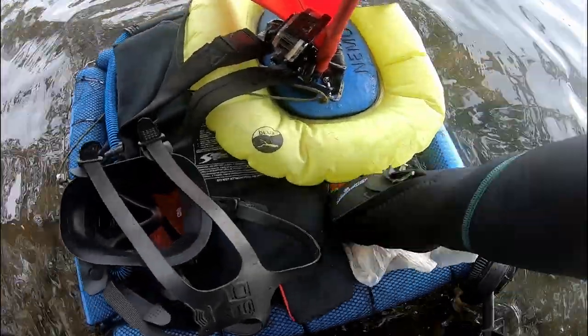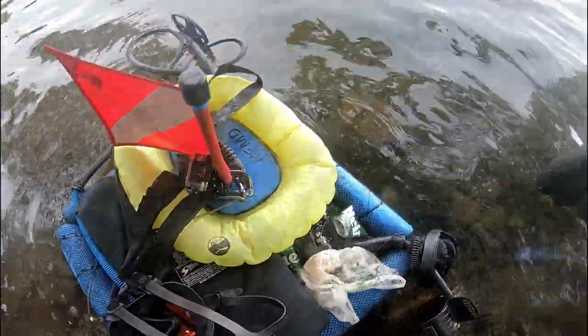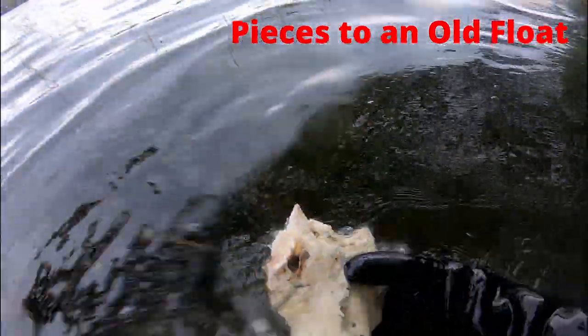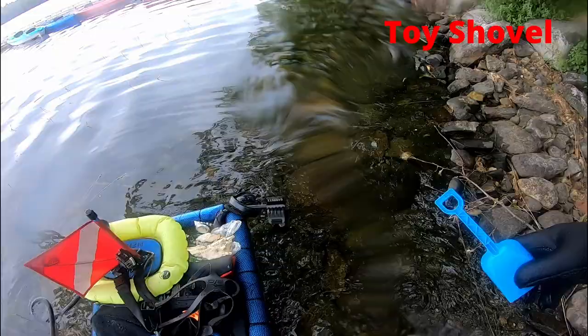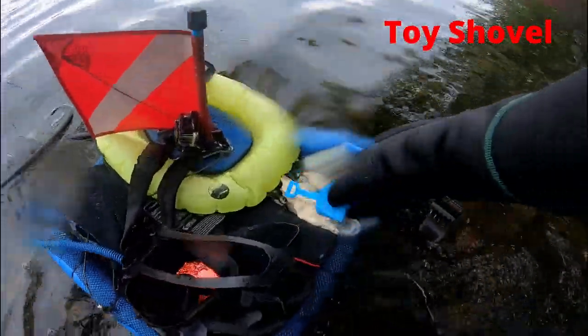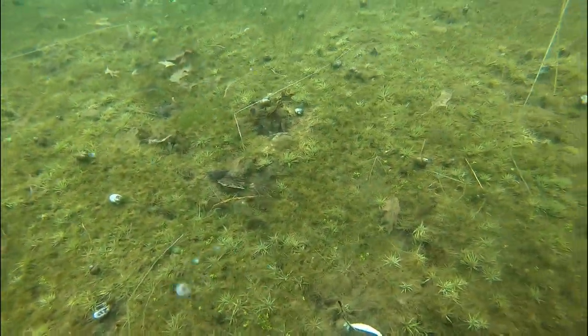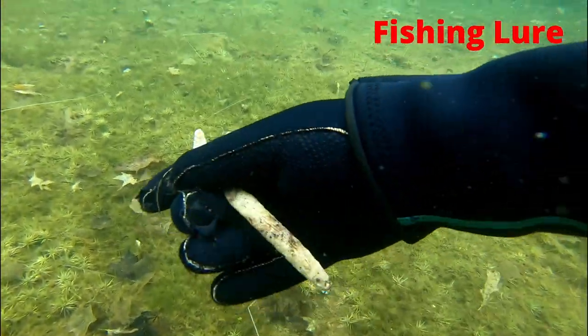Somebody drinks a lot of Heineken. I don't think they should be allowed in the park anymore. More pieces to the old float. Here's a toy shovel. Some tinfoil.